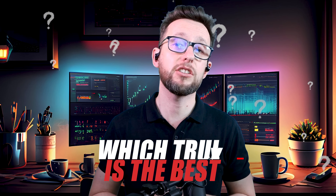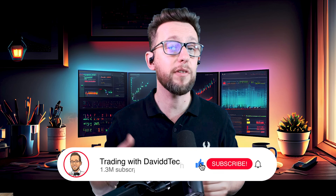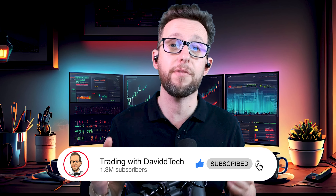Hey traders, hope you're doing extremely well. My name is David and welcome back to my channel where we go through profitable trading strategies. Today we're testing the new Claude 3.7 to see whether it's any good at creating profitable trading strategies. I'm going to be putting it head to head against ChatGPT and all of the other models I've tested here on this channel to find out which truly is the best. We're going to be using TradingView as always for our back test.